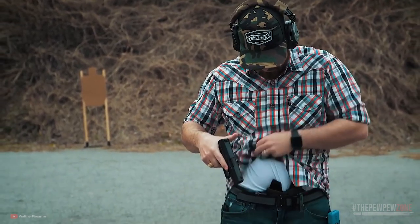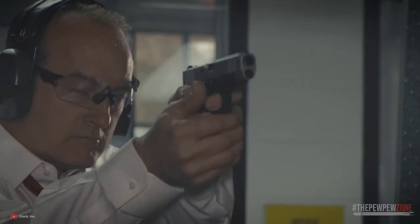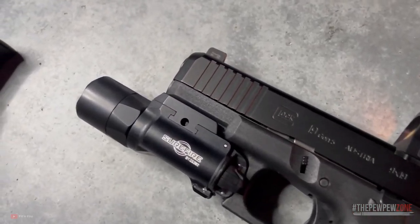In this video, I will talk about what in my opinion are the perfect compact pistols for everyday carry. It is undeniable that given the myriad of choices today, selecting the best compact pistol has become more of a challenge than it was just years ago, but I got you covered.